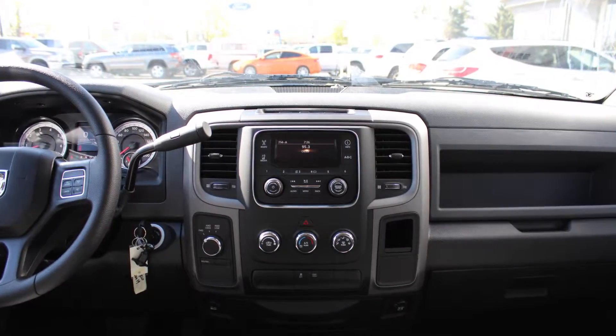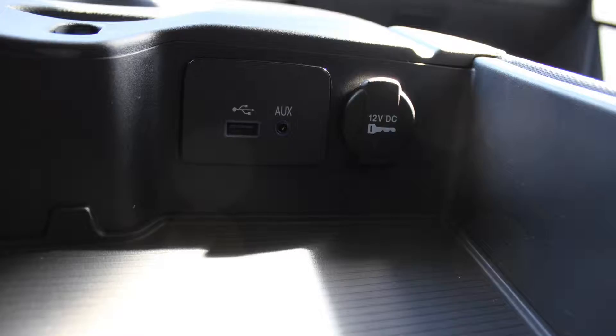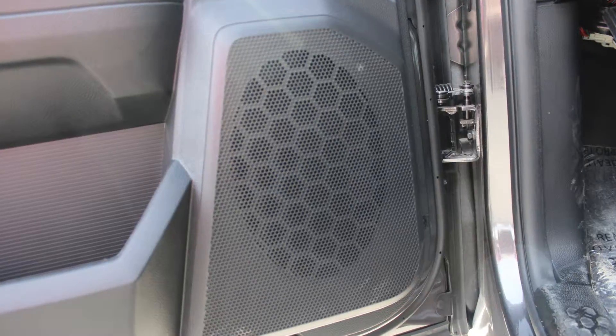A touch screen media center with AM and FM radio, Sirius satellite radio, an MP3 input jack, a USB port, a 12-volt power outlet, and 6 speakers.